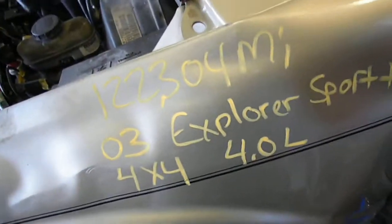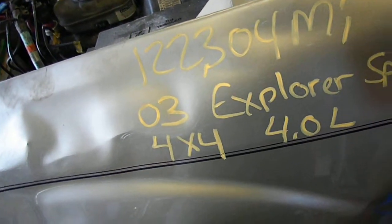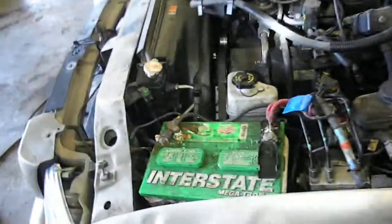13H0753 — it's a 2003 Explorer Sport Track, 4.0 automatic four-wheel drive, single overhead cam, 122,304 miles.